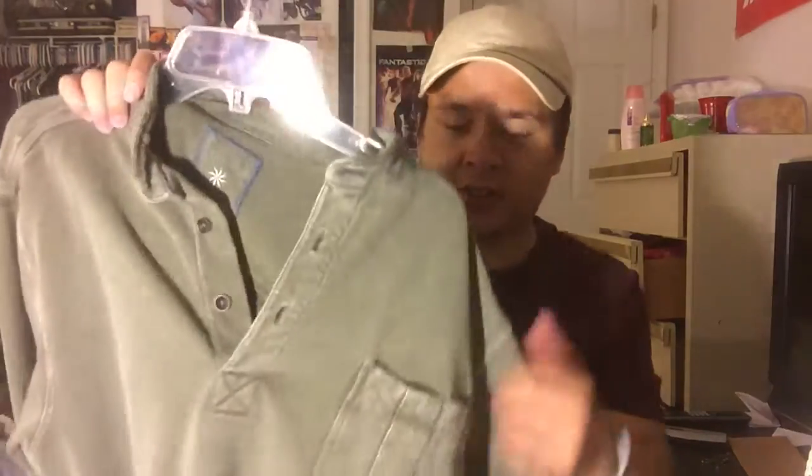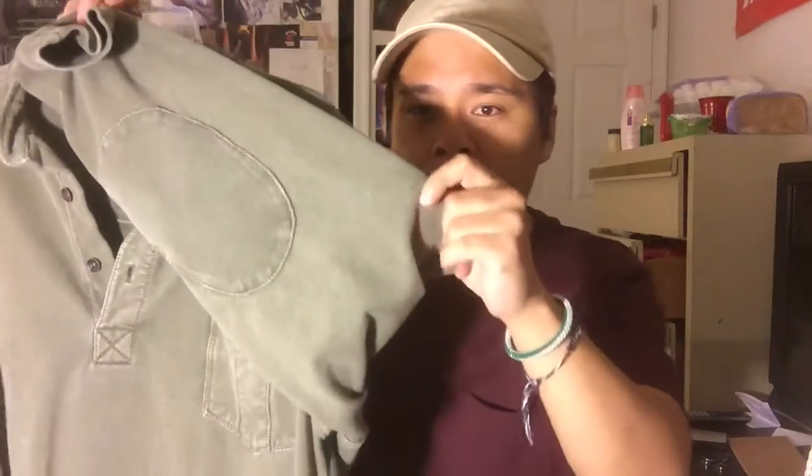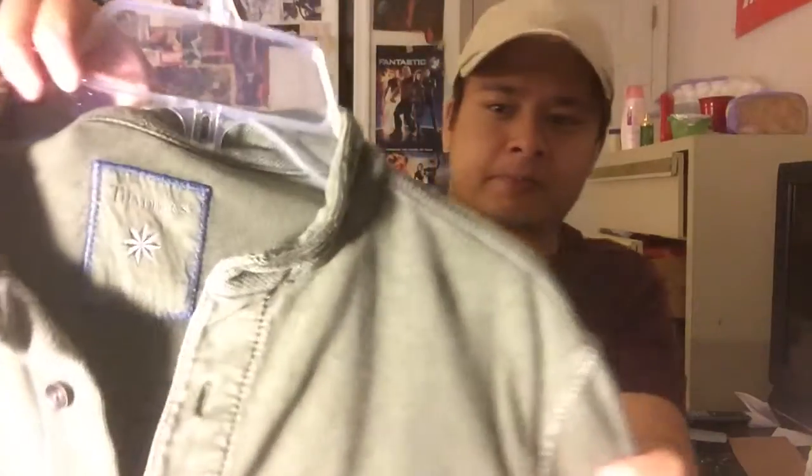Next up is this other long sleeve shirt. It's not really a henley but it had a collar that I cut off to make it more of a mandarin collar, which is why it looks like one now. It's an olive green long sleeve with a pocket, elbow pads, and nice stitching on the back — it also has a side slit. I thrifted this; I can't really make out the brand, but it's a very nice come-up and it'll be perfect for winter since it's quite warm.